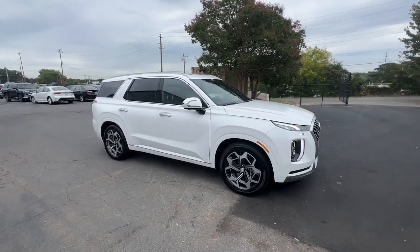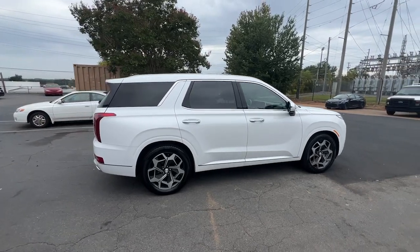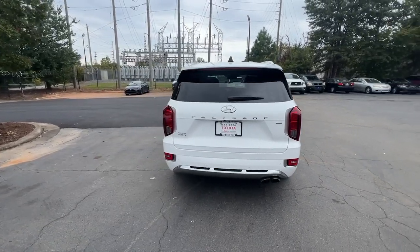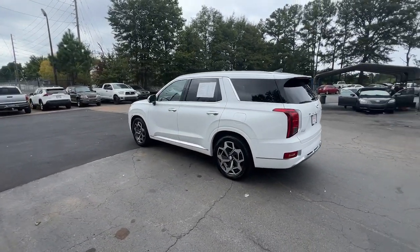Enjoy the view of this 2021 Hyundai Palisade. With less than 45,000 miles on the odometer, this vehicle stands out from the rest. Enjoy a new level of comfort and convenience on all your family outings in this spacious Palisade.